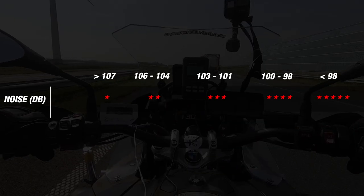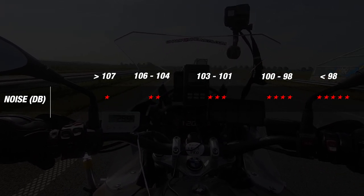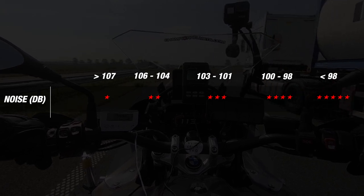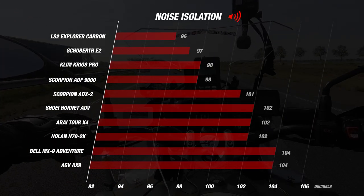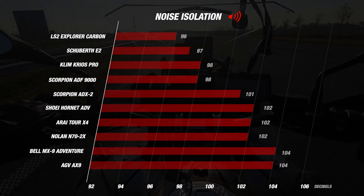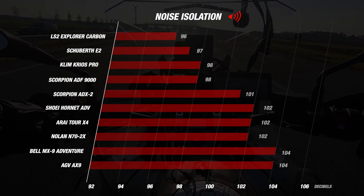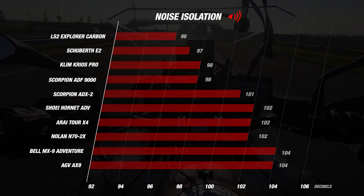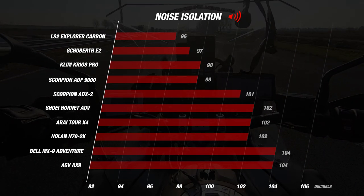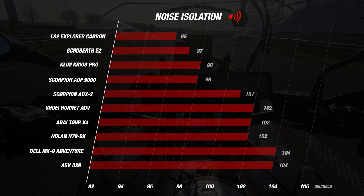Let's start with the noise. In our matrix, we established bandwidths to map the performance of the helmets — the lower the number of decibels, the quieter the helmet and the more stars it earns. A score below 98 decibels earns an ultimate 5 stars. The Explorer and the E2 earned an excellent 5 stars, the ADF9000 and the Krios Pro earned 4.5 stars. The Explorer was the quietest adventure helmet with an incredible 96 decibels — one of the quieter helmets we've ever measured. The other two also scored very quiet, at 97 and 98 decibels. The most disappointing results were the AX9 and the MX9 at 104 decibels, showing big differences in noise performance.